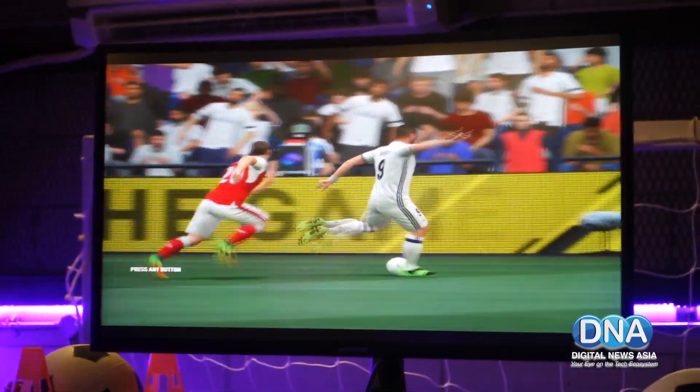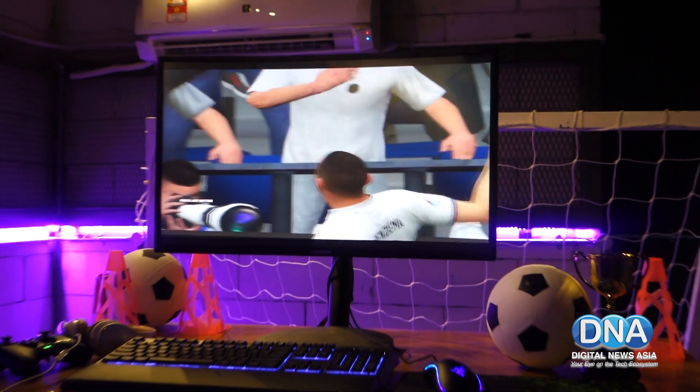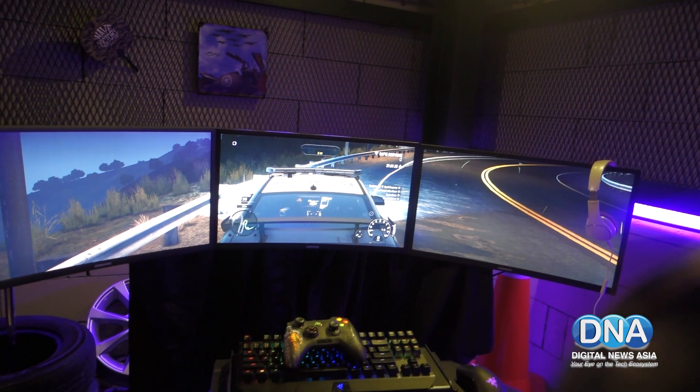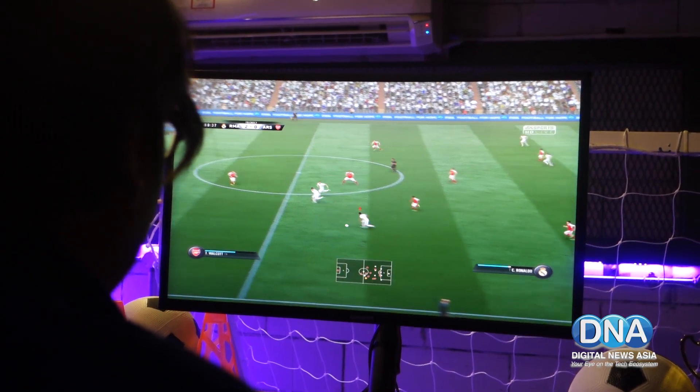It has a curved-shaped design that offers a wide 178-degree view of the action to immerse players even better. Samsung says the monitor is set to deliver quality images supported by its quantum dot technology, which it inherits from its consumer TVs.